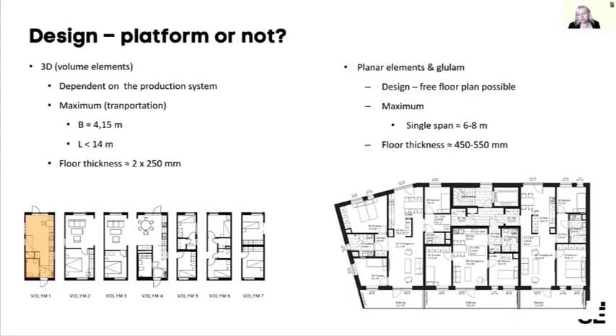As you can see in the plan on the right, you have more freedom with planar elements, though a lot of rooms are still square, similar to the volume elements. Here you can have a single span of six to eight meters, but then you get problems with vibrations and acoustics in the floors, and you also have a floor thickness that's almost 500 mm thick.